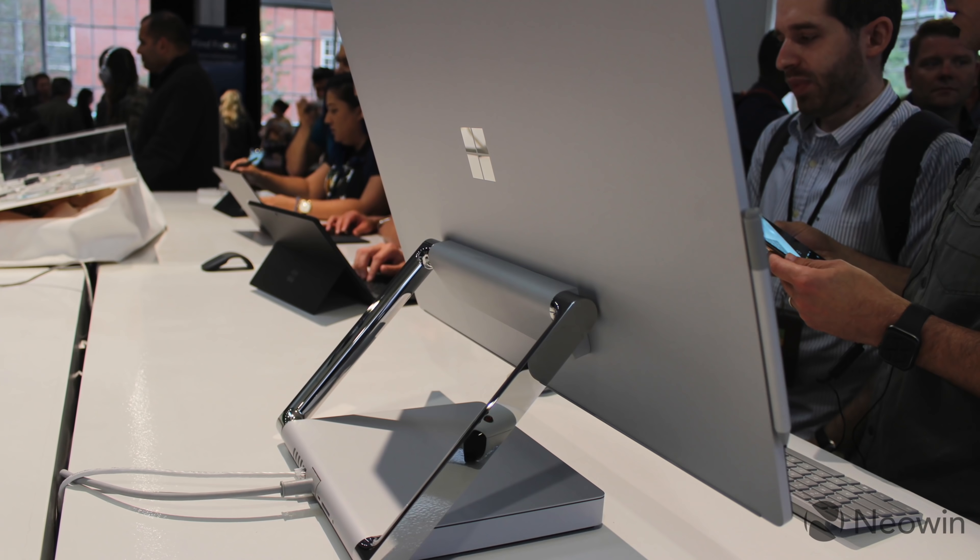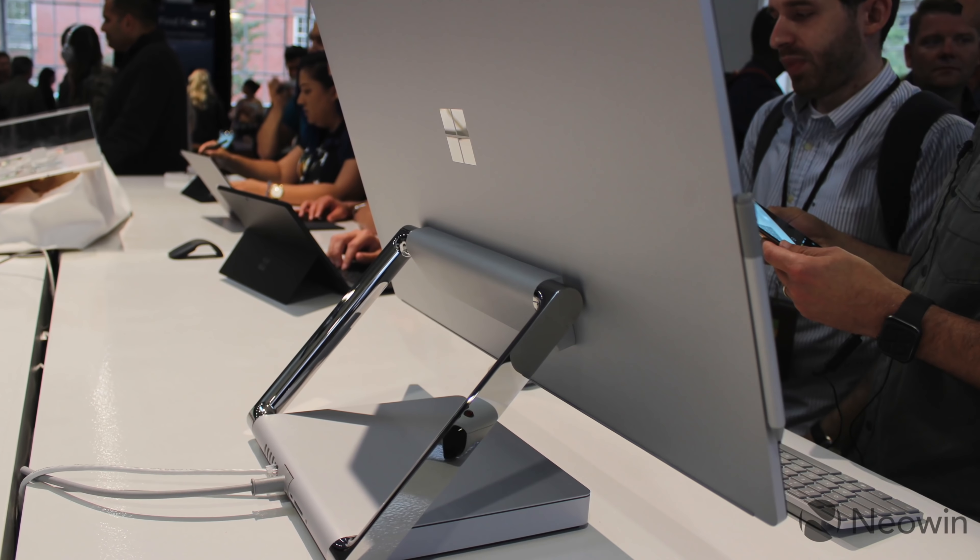There are very few companies that make compelling or powerful all-in-one designs, and the Surface Studio 2 is one of the few out there not made by Apple that I think is actually really solid — in some ways better than an iMac. I'm not an artist, I'm not someone who does a lot of drawing, but the ability to dock your Surface Pen to the side of the giant desktop and use it for touch on occasion when you're drawing is really appealing.